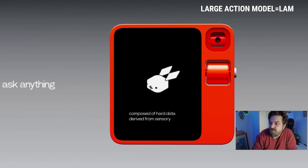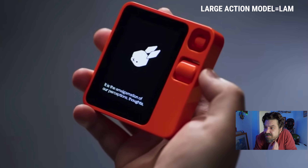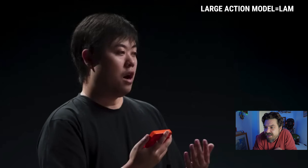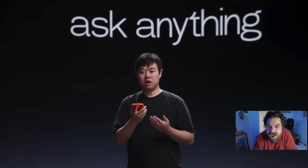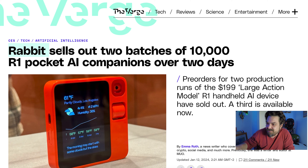It uses a large action model that works as a sort of universal controller for apps. So basically, if you're confused about what Rabbit R1 does, it's sort of like a Tamagotchi, but a modern-day Tamagotchi that goes to all your apps and does stuff for you. It sold out — two batches of 10,000 R1 Pocket AI Companions over two days, 20,000 pre-orders total. It sold out.